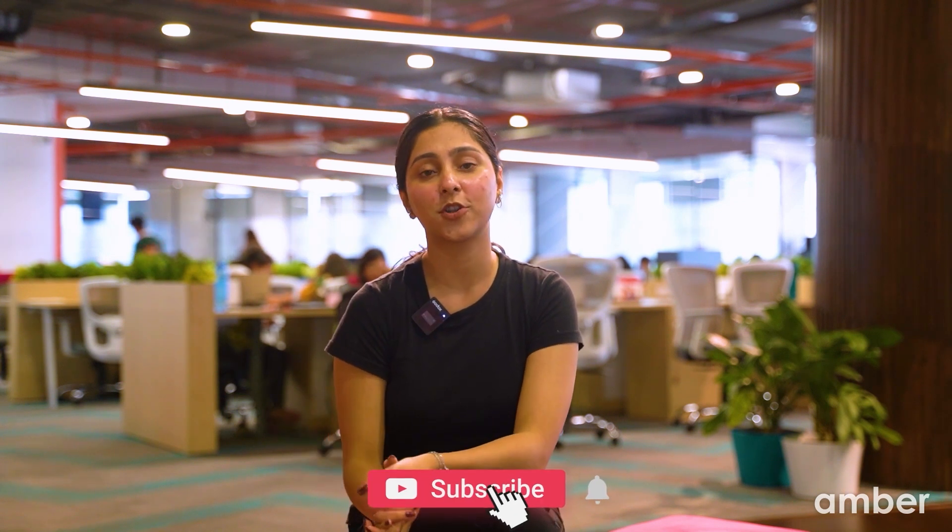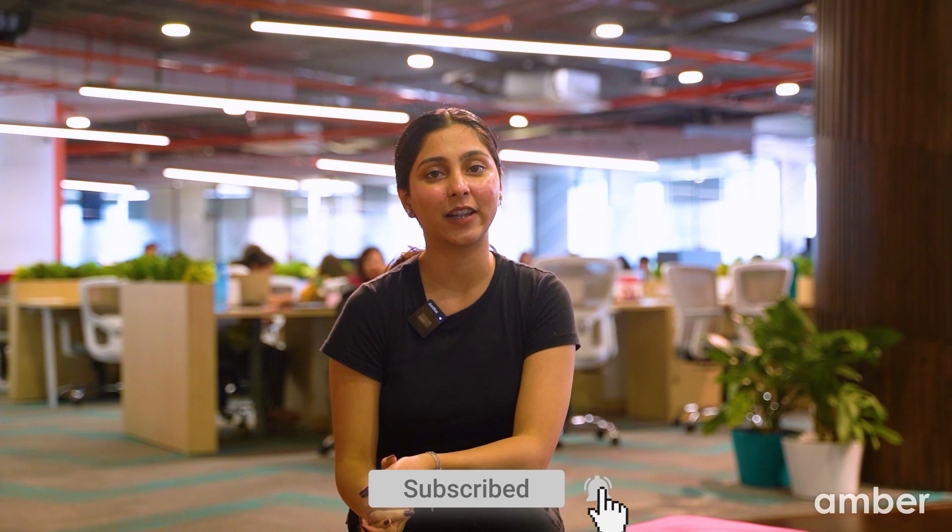There you have it — a comprehensive guide on things to do before applying to study abroad. Have you checked out our recent video on top reasons to study abroad? It is packed with insights that might just inspire your educational journey. If you found this video helpful, don't forget to give it a thumbs up and share it with your friends. Subscribe to our channel for more such educational content. Until then, see you in the next one. Bye!